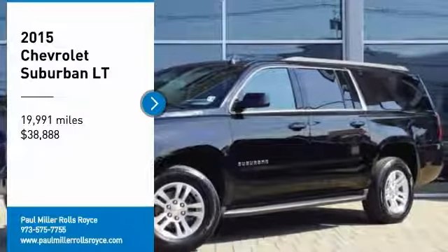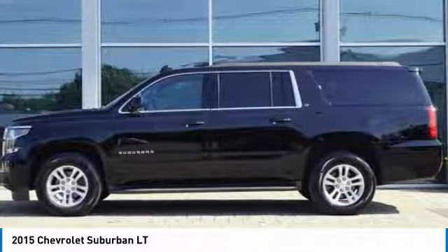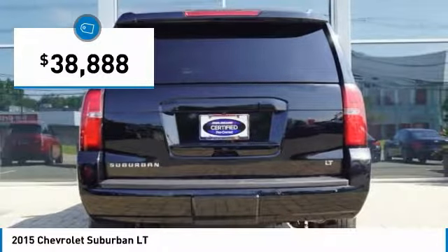We are pleased to show you the 2015 Suburban. Suburban exceeds at towing heavy trailers, hauling loads of people and gear, and enduring hard use and rugged terrain, and is priced below $40,000.